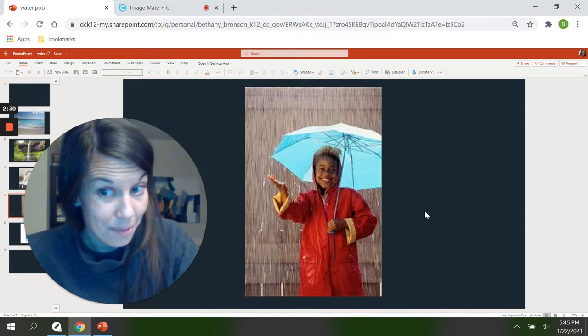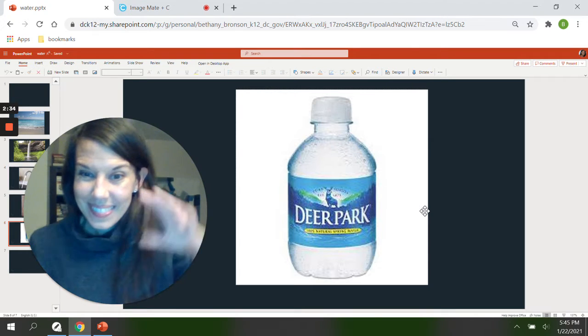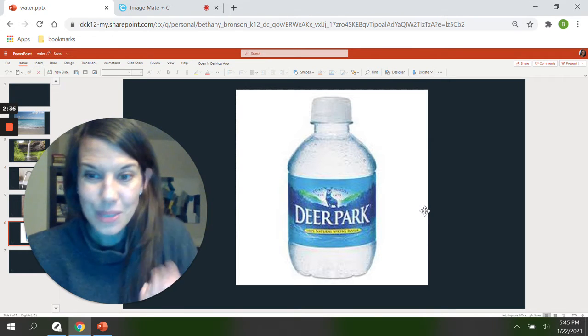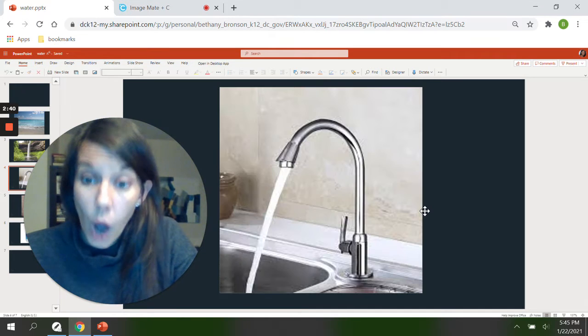Last one. Are you ready? Ready for some more water? Here's one — that's just a little water bottle. That's right. You can drink it. These are all examples of water.